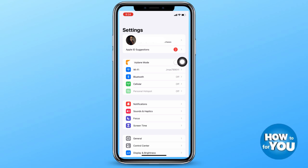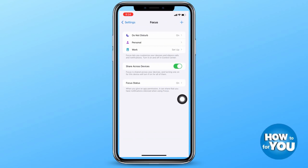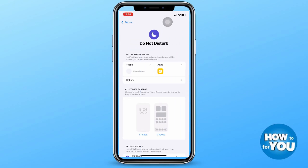The Focus option is just below Sounds and Haptics and above Screen Time. If you have your Do Not Disturb option opened, just go to Do Not Disturb and here you'll see the Apps option or button.